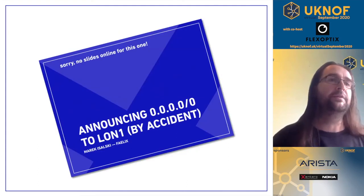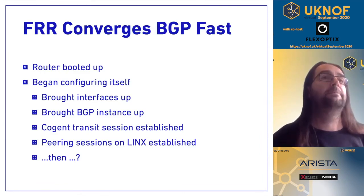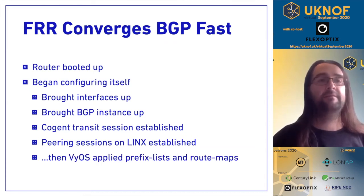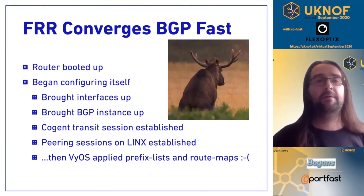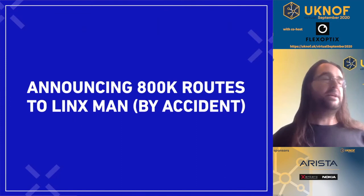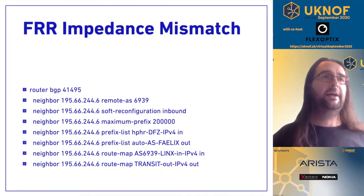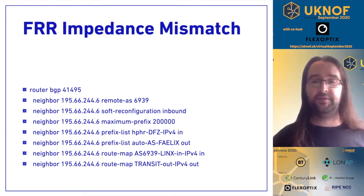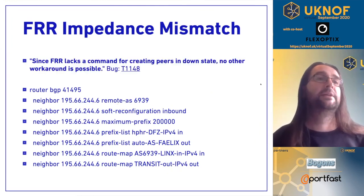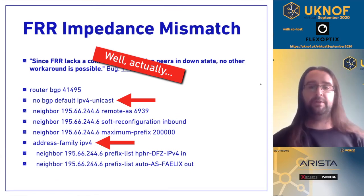That reboot showed us another problem — FRR converged BGP so fast that our BGP session to Cogent for transit came up, peering sessions established, and then Vios applied the prefix lists and route maps. So we got an email from Hurricane Electric saying we'd tripped max prefix — we had by accident briefly announced and provided transit to Taiwanese ASNs. There are bugs; they have been fixed. What you want is the neighbor configured shut with prefix lists and route maps, then unshut it. It turns out you can say 'no bgp default ipv4-unicast' and life goes on.